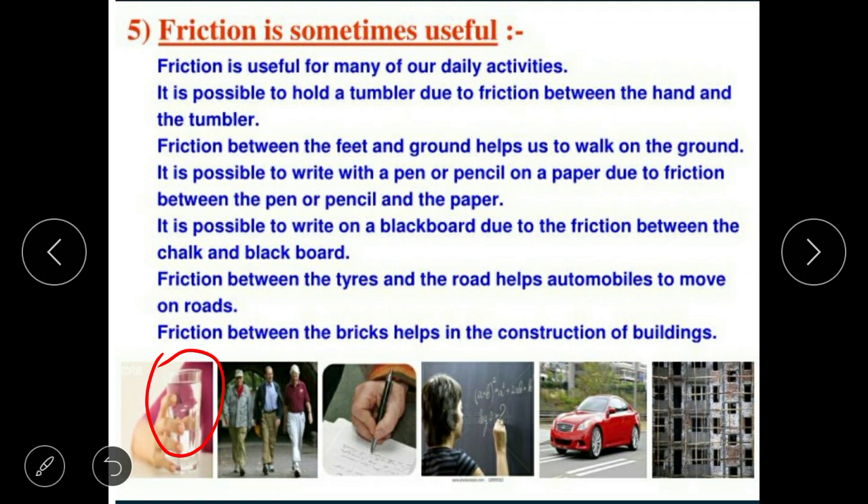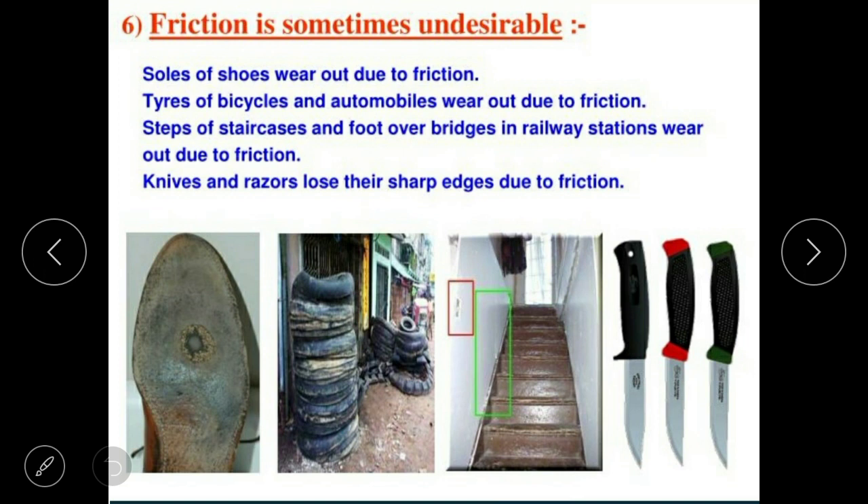Friction is sometimes very useful. Friction is sometimes undesirable. Soles of shoes wear out due to friction.